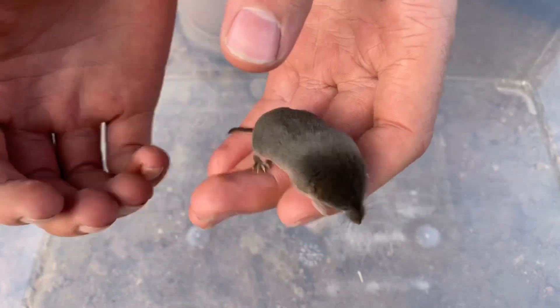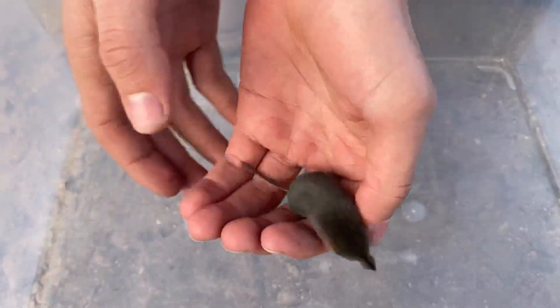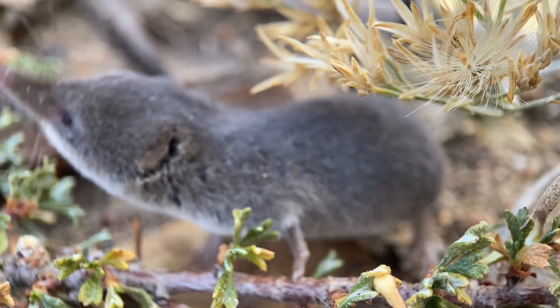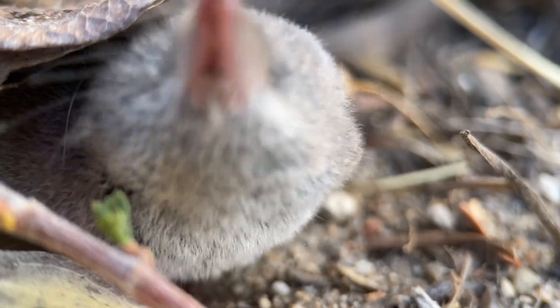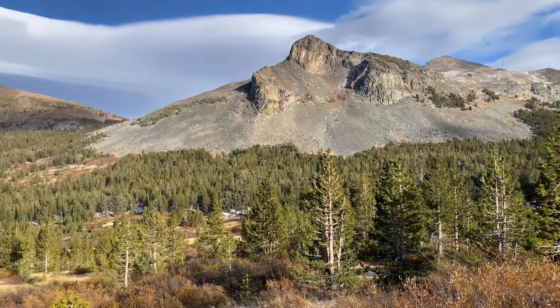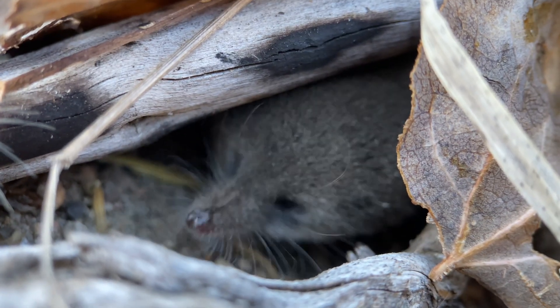And pretty much all of that northwestern range is occupied by this particular subspecies that we have here, which is the nominal Sorex vagrans vagrans. This shrew is quite an adaptable one. It's possible that, of the several shrew species that live here, this one is found in the widest range of habitats and altitudes, with a diet that's equally variable as well.